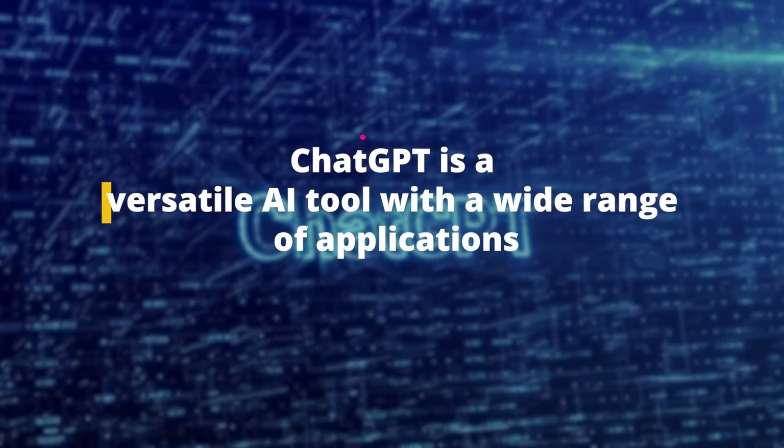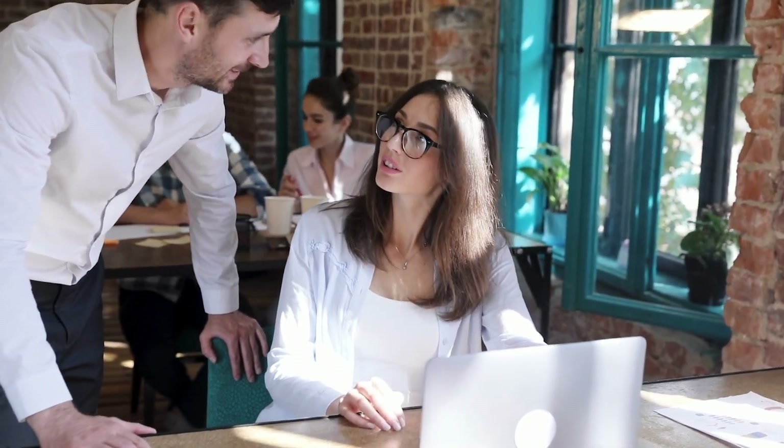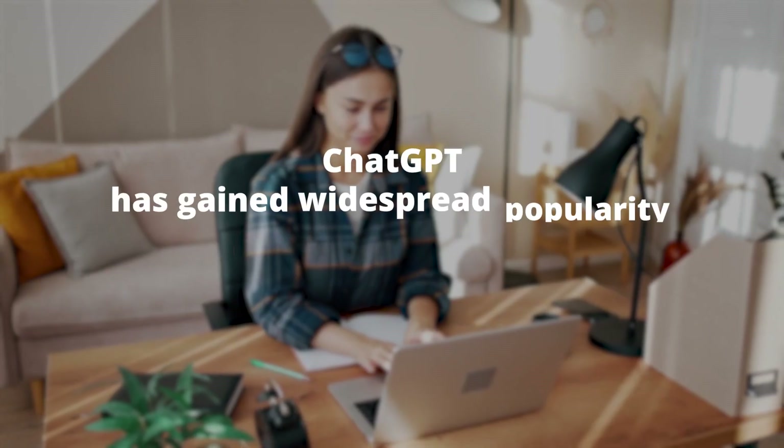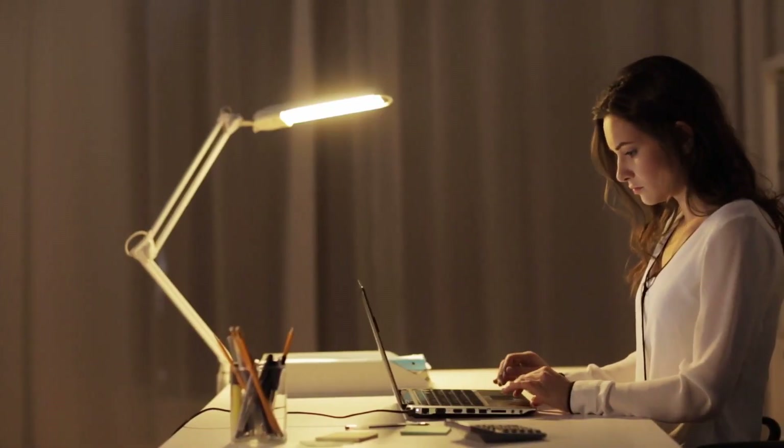ChatGPT is a versatile AI tool with a wide range of applications, including answering questions, writing content, and even crafting poetry. Various professionals can benefit from its capabilities, such as companies using it to build automated customer service chatbots, researchers generating summaries of research papers, marketers creating social media posts, and developers getting code snippets. Since its launch, ChatGPT has gained widespread popularity across the internet and proven to be a valuable resource for users.